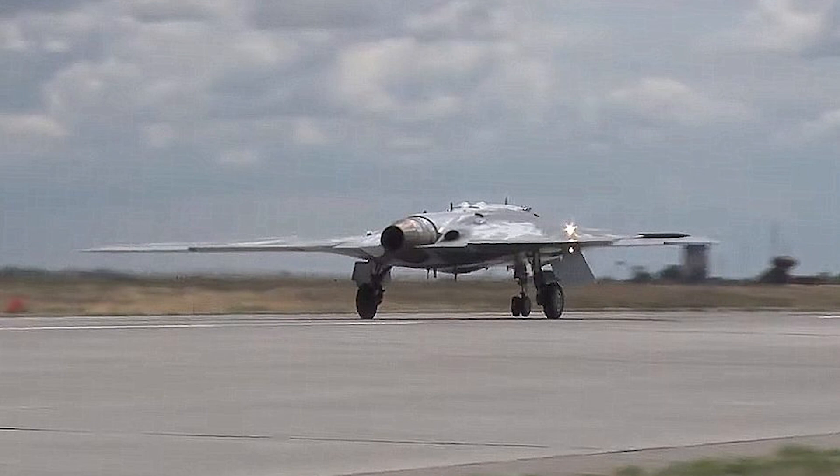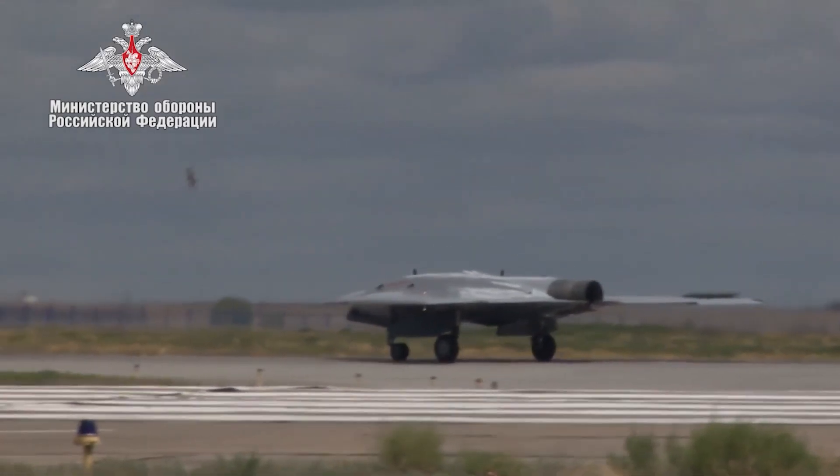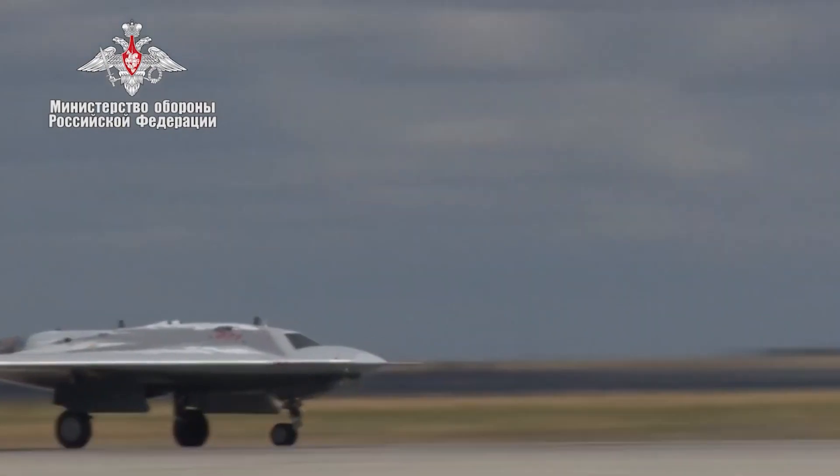The drone conducted its first live-fire test by releasing 500-kilogram unguided bombs on a target, according to a report in January 2021.